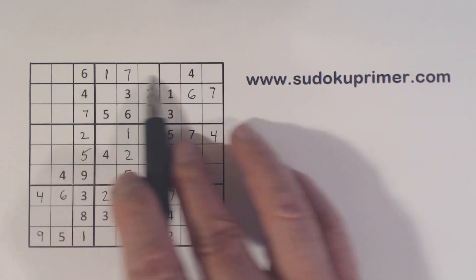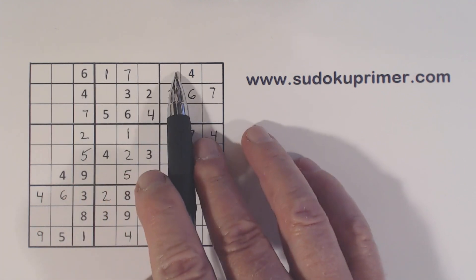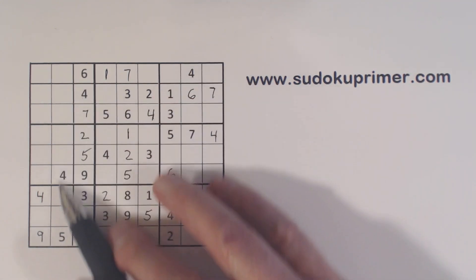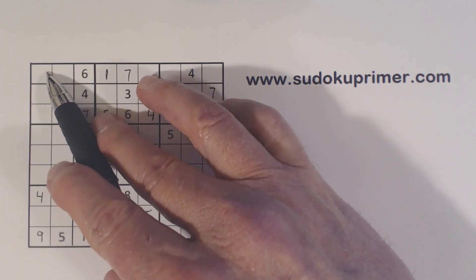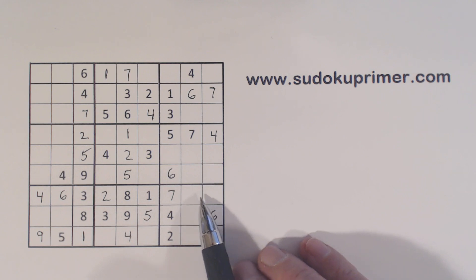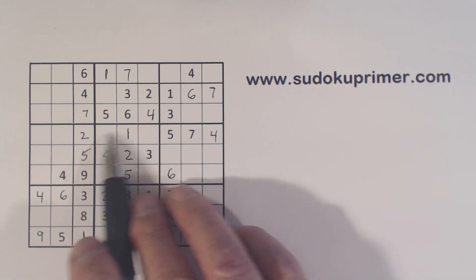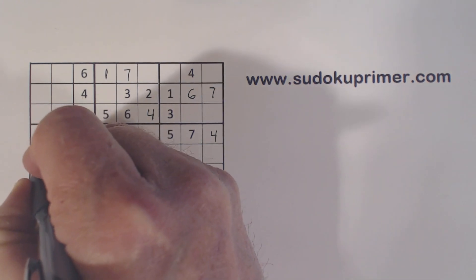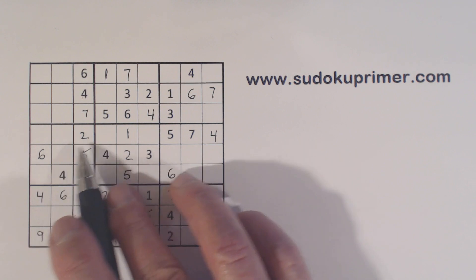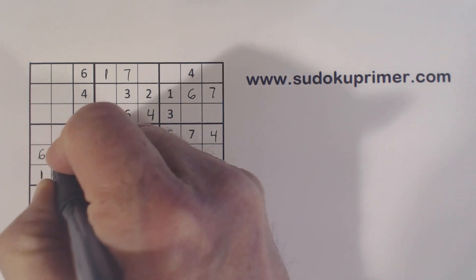Let's look at row 1 and see what we're missing, knowing that these are 8 and 9 twins. We're missing 2, 3, and 5. So we can't really do anything with that yet. But we've got a 6 here, a 6 there, and that's a 6 right there — and a 6 there, so we've got a 6 there. With these 6-9 twins here, we know these are 3 and 8, so we have 1 and 7 here. With these 7-8 twins there, we know that's a 1, and that's a 7.